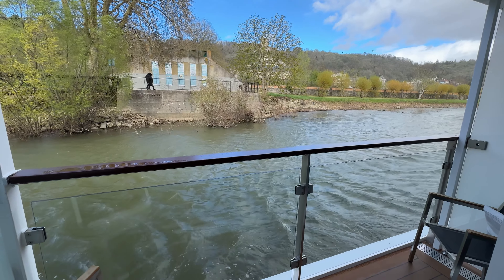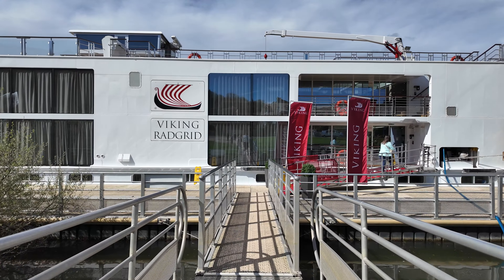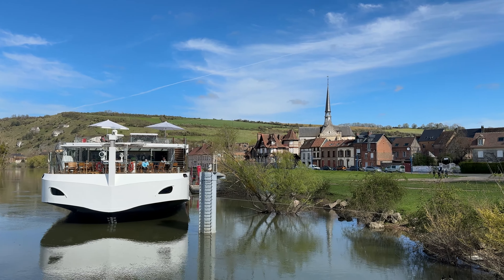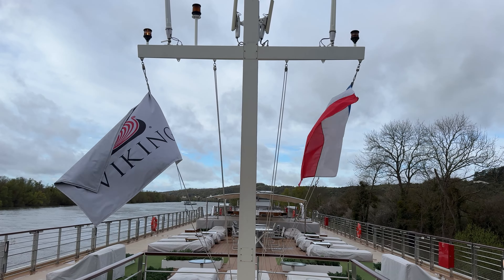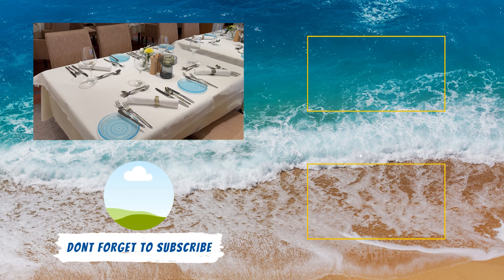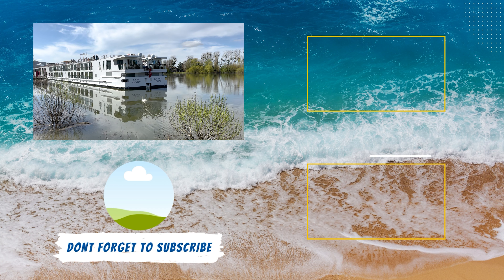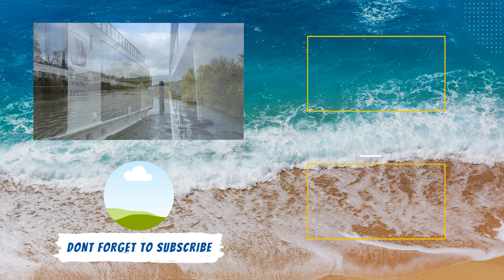Now that you know what cabin type you should book on your Viking river cruise, check out our complete Viking river cruise video review right here on YouTube. In that video, we go in depth into what it's really like onboard a Viking longship, talking about all the onboard amenities, dining, as well as the ashore programming, so your Viking river cruise will be smooth sailing.